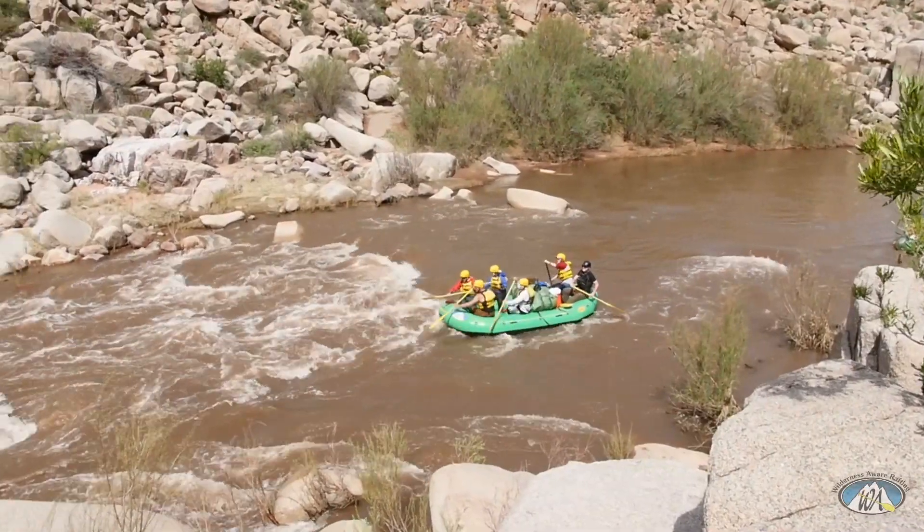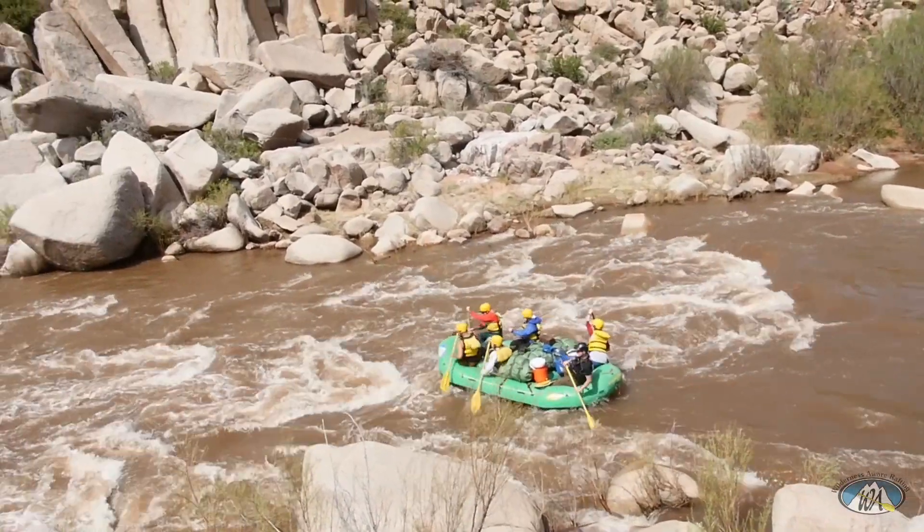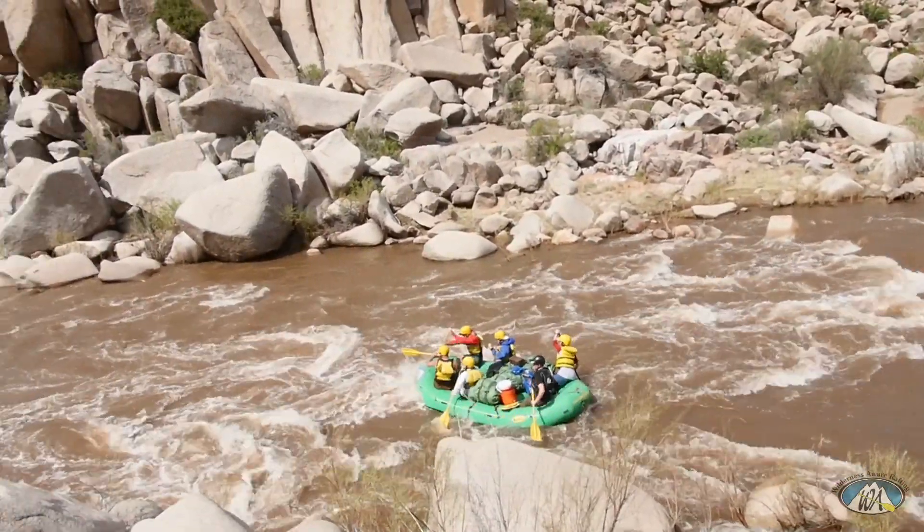The 14th rapid is White Rock Rapid, Class 3. You just got to watch out for that main drop on the top left — the standard run is down the right side.